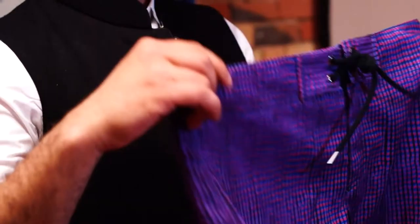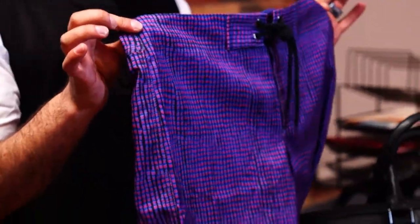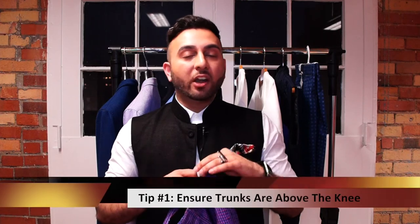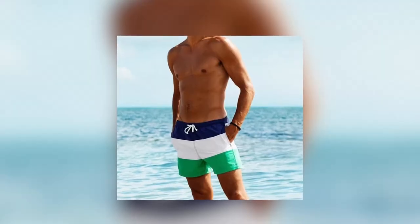We're going to talk about the essentials that you need for beachwear, starting with the trunks. Now guys, if you've got swim trunks that are below the knee, that's an absolute no. I don't care how big you are or how skinny you are — your trunks should always be above the knee.